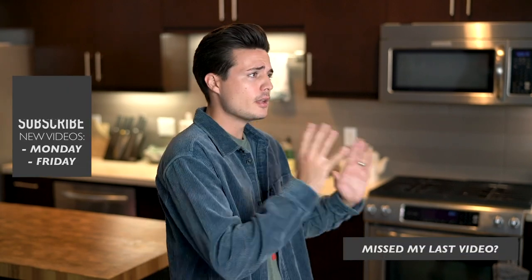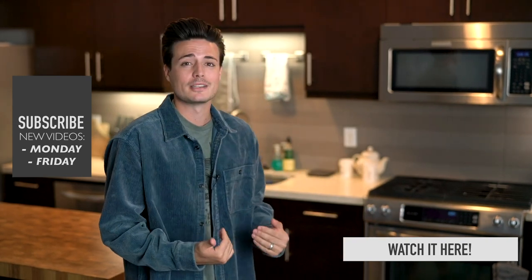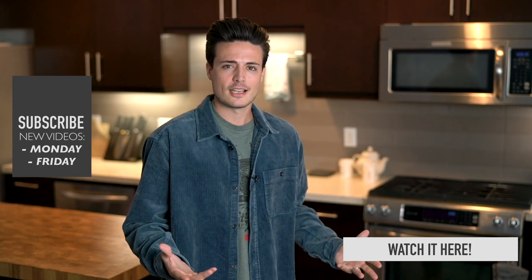And guys, that's my top seven fall trends for this season for 2019. Hope you found this useful — let me know what you're picking up for fall 2019 down below, or what you've already picked up since we're technically in fall, although not really reflected here in LA yet. I'm hoping the season's going to change and get a little cooler. Thank you guys for watching, hope you enjoyed, and I'll see everybody next time.